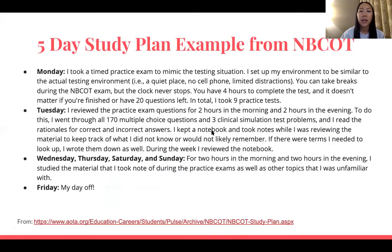Here's the example from the AOTA website. On Monday they took practice tests to mimic the testing situation, with an environment similar to the actual test. On Tuesday they reviewed practice exam questions for two hours in the morning and two hours in the evening, and took notes on what they needed to continue reviewing — things they got wrong or didn't think they'd remember. Wednesday, Thursday, Saturday, and Sunday they studied for two hours in the morning and two hours in the evening, covering the material noted during practice exams. Friday was their day off. This is not going to be the same schedule for everybody.